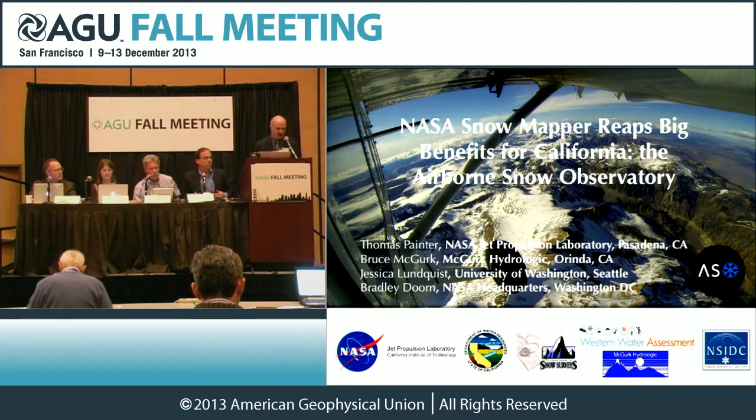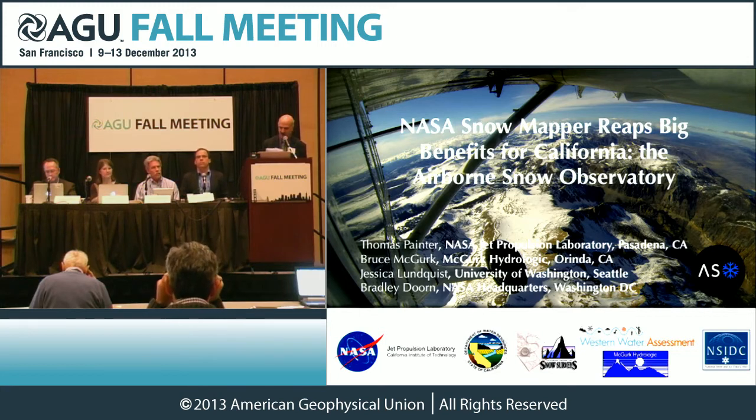We have four speakers today, and I'll just name them in order in which they will speak. We have Thomas H. Painter, scientist and principal investigator at NASA Jet Propulsion Laboratory in Pasadena. Bruce McGurk, hydrologist with McGurk Hydrological Associates in Oneida, California. Jessica Lundquist, associate professor at the University of Washington, Seattle. And Bradley Dorn, deputy program manager with applied sciences at NASA headquarters in Washington, D.C.